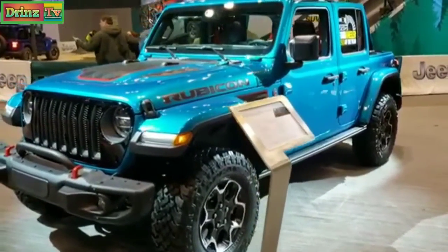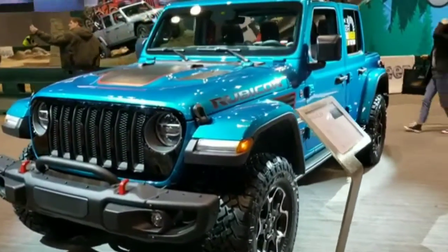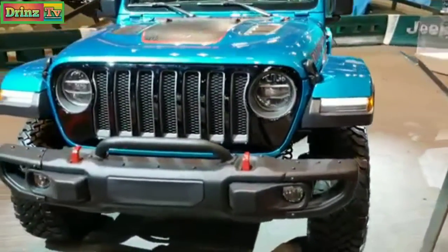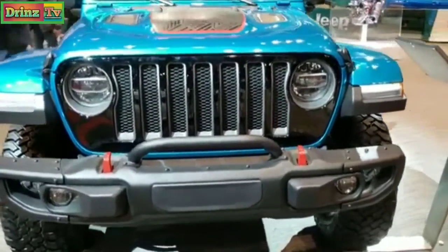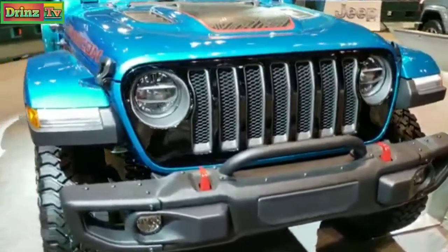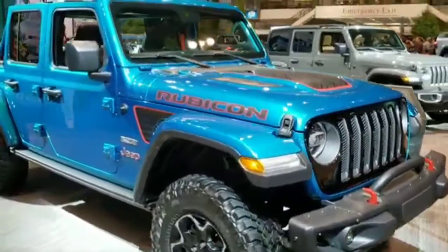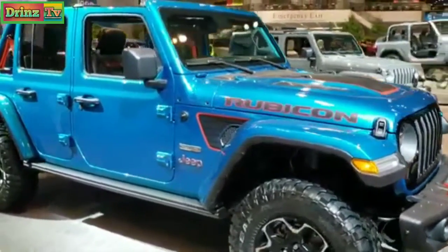This is Brett with Summit Automotive in Fond du Lac, Wisconsin — your new and used Jeep Headquarters. Today I am on assignment at the 2020 Chicago Auto Show, checking out all the awesome Wranglers and Gladiators they have here.